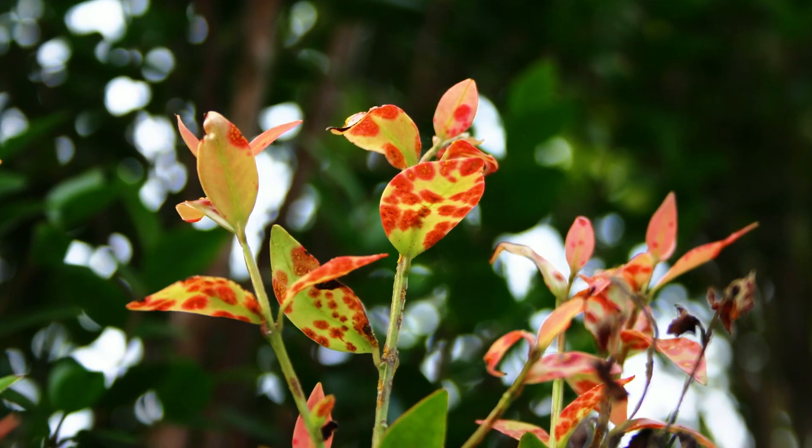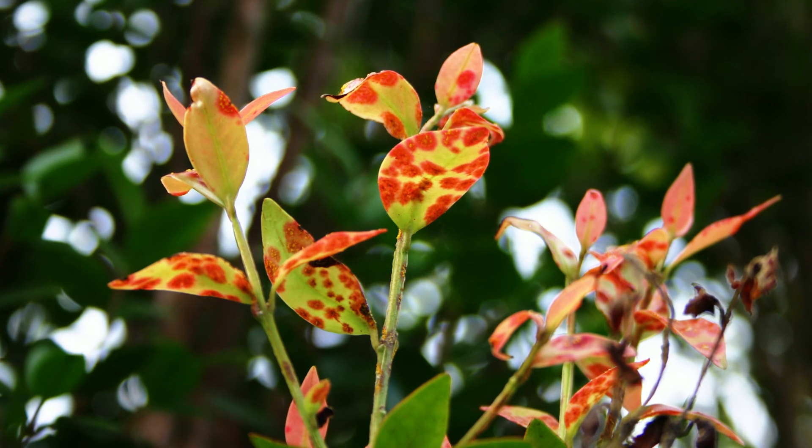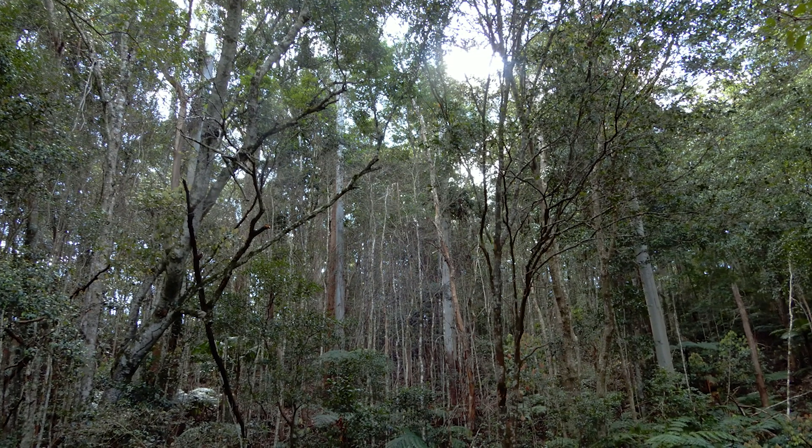To make matters worse, an invasive fungal pathogen called myrtle rust arrived in 2010. In the last 10 years, many of the trees have proven to be quite susceptible to the disease caused by this pathogen, which can kill off all the new growth in some individuals. Some trees have died and others are just hanging on.